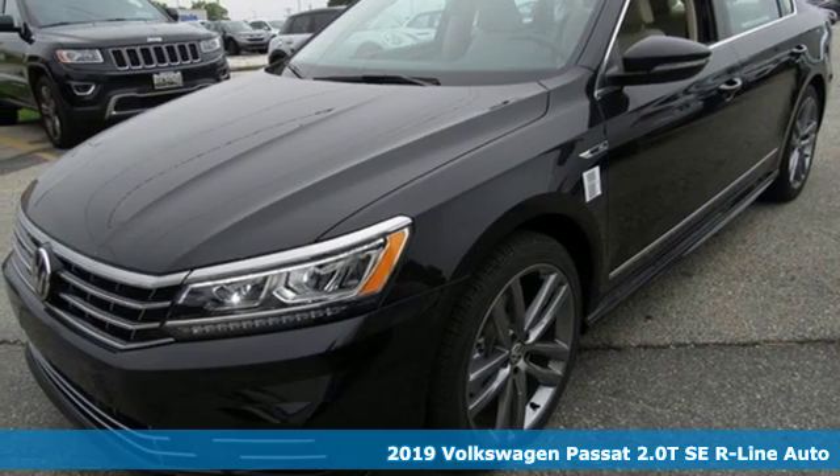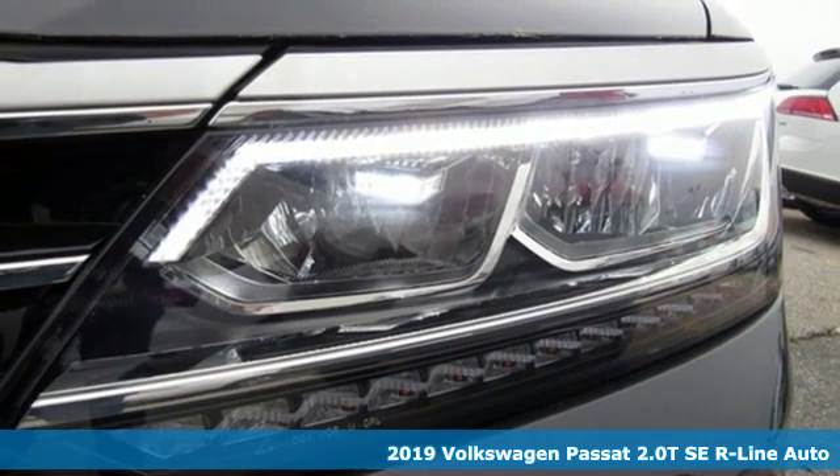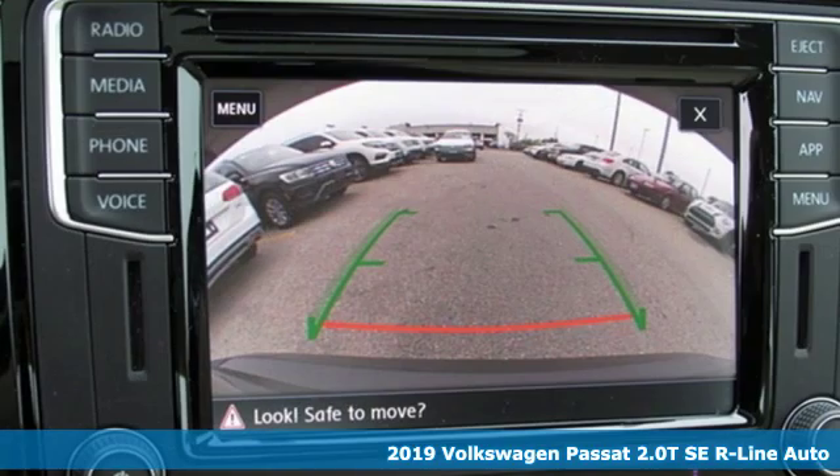Here's a new 2019 Volkswagen Passat. Family time picks up a few more fans in this Passat. It comes with great features you'll love.